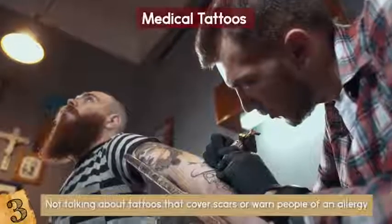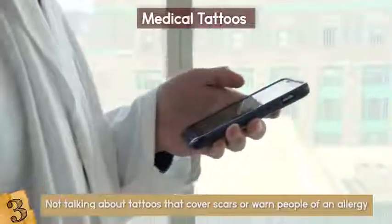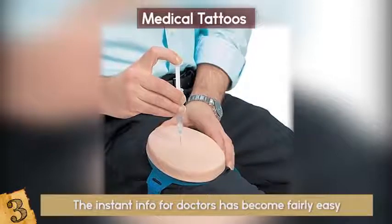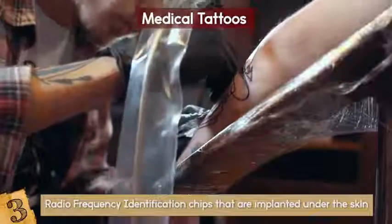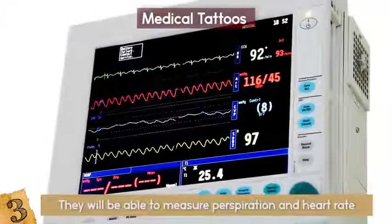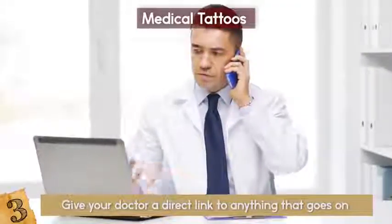Number 3: Medical Tattoos. Not tattoos that cover scars or warn people of an allergy — something revolutionary. What if everything that you go to the doctor for could be sent directly to them, instantly, and all you had to do was get a temporary tattoo? A new biometric tattoo could transmit medical information discreetly at all times using radio frequency identification chips implanted under the skin. They are currently temporary tattoos replaced every 5 days, but will likely be permanent in the future. They can measure perspiration, heart rate, blood sugar, blood pressure, and more — and give your doctor a direct wireless link to monitor you.